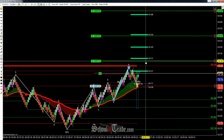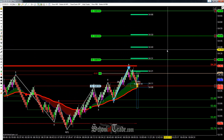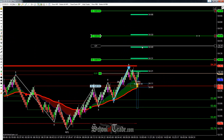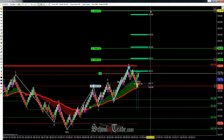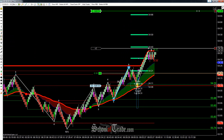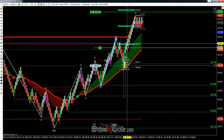Hey everyone, John Ender here from School of Trade, and today we're going to be taking a look at a wave long here on crude oil. First target's going to be up at 54.30, second target's going to be at 54.40, and actually the way that this is setting up, I'm going to leave that as the final target as well. So 54.40 is kind of the final area.